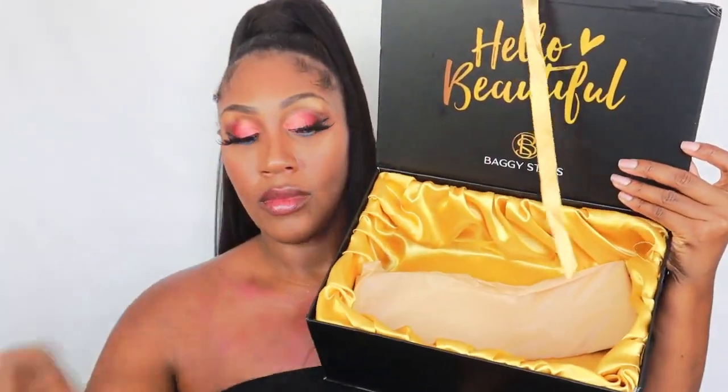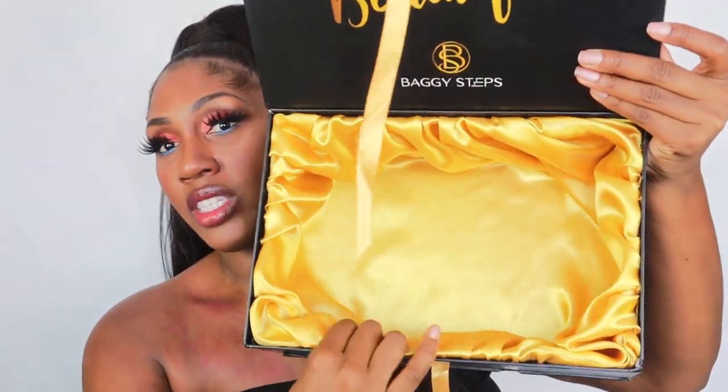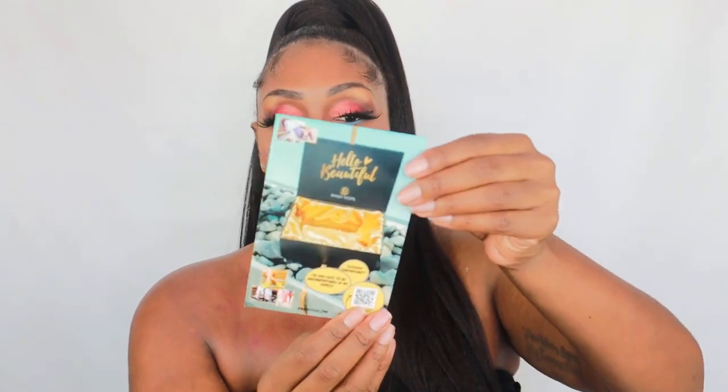Let me show you what the boxing looks like. Usually it comes tied up in the front in a nice little bow, but since I took it out, this is what it looks like inside — it's the best little packaging ever. The inside has a silk material, and right here it says 'Hello Beautiful.'